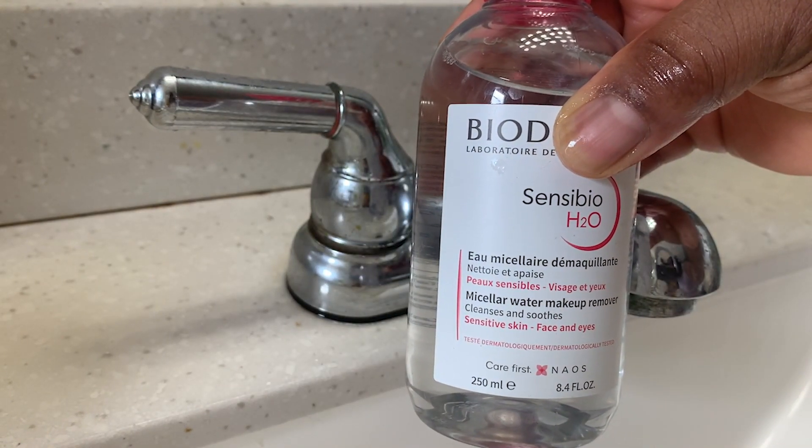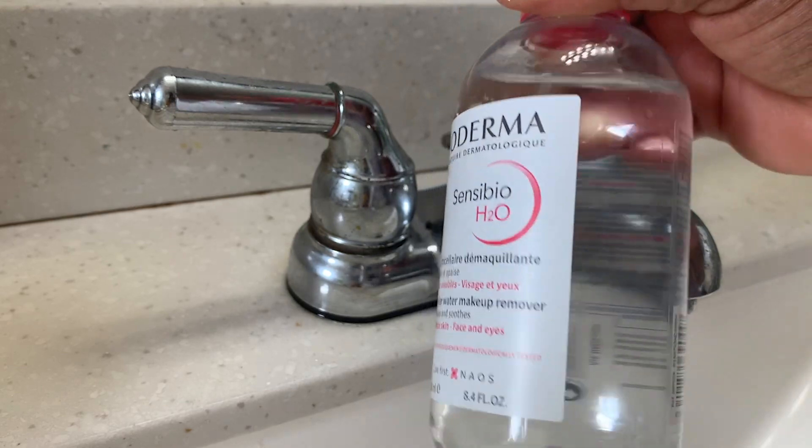It's 8.4 ounces, so it lasts a long time. All I need is a small amount on a cotton pad and it just wipes away all of the dirt and oils and it soothes my skin. It is so much better than harsh water. I love the Micellar Water by Bioderma. It's a wonderful product. I highly recommend it. And that is just my point of view.